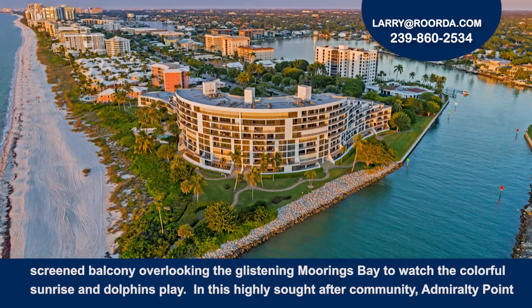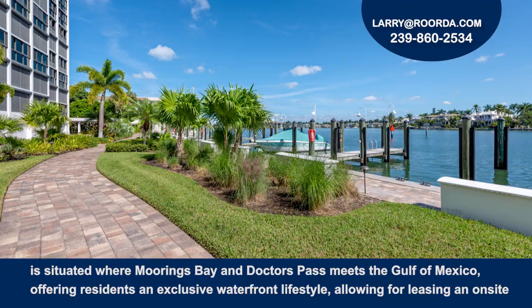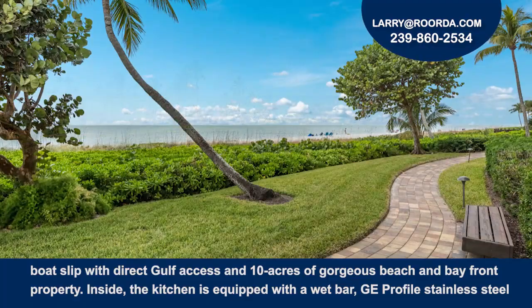In this highly sought-after community, Admiralty Point is situated where Moorings Bay and Doctors Pass meet the Gulf of Mexico, offering residents an exclusive waterfront lifestyle allowing for leasing an on-site boat slip with direct gulf access and 10 acres of gorgeous beach and bayfront property.